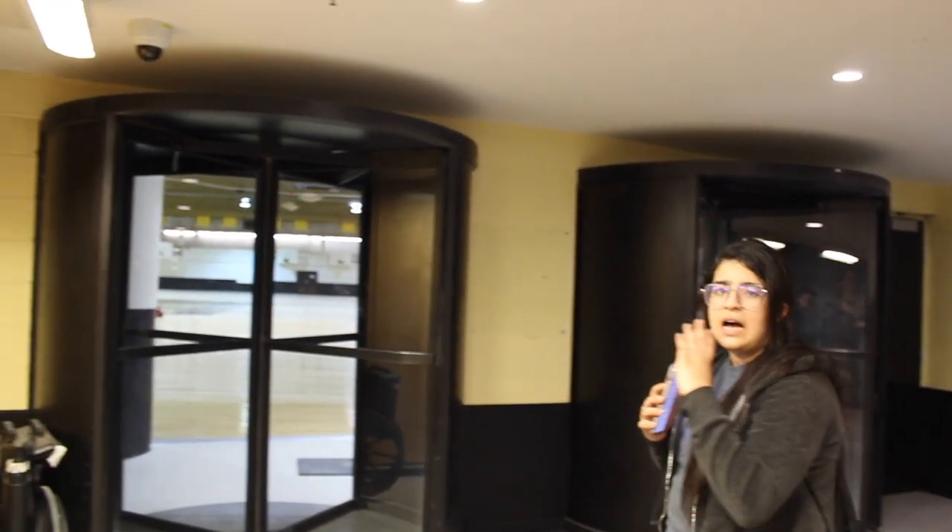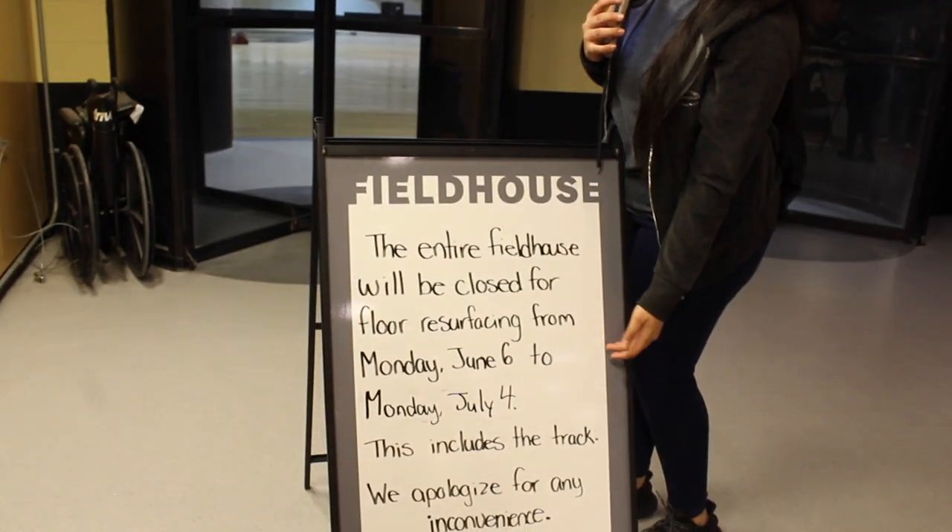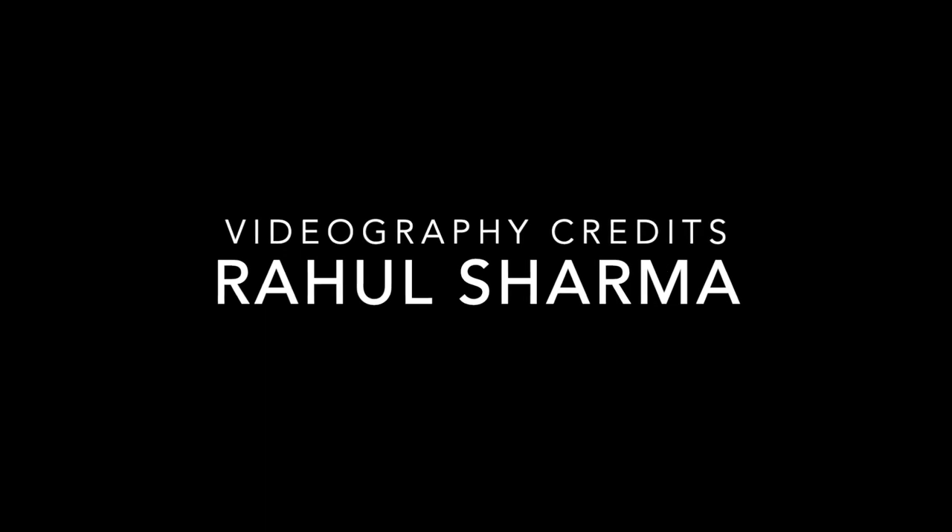We are now in the film house, where there are basketball courts and other facilities, but it is closed right now as you can see. I hope this video was fun and helpful for you. Thank you so much for watching.